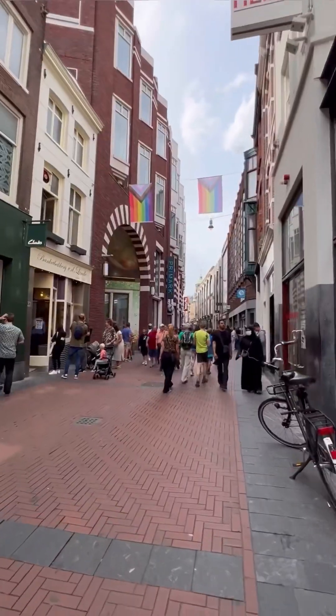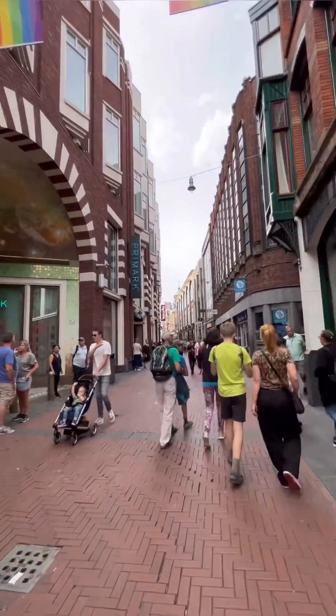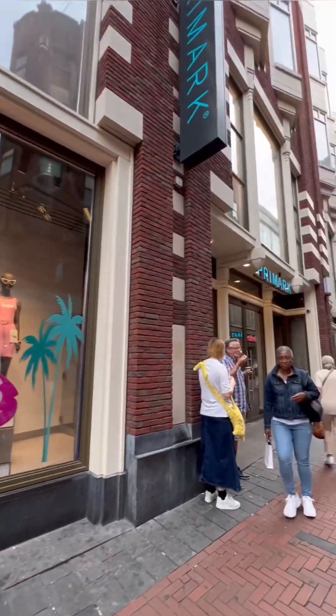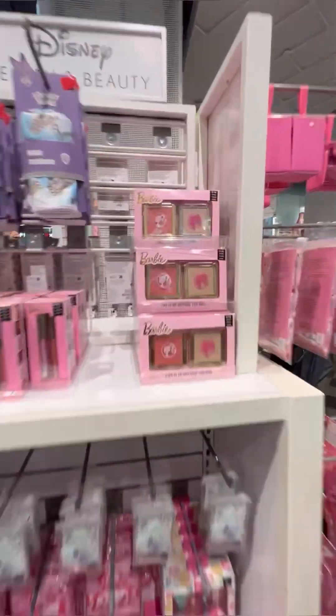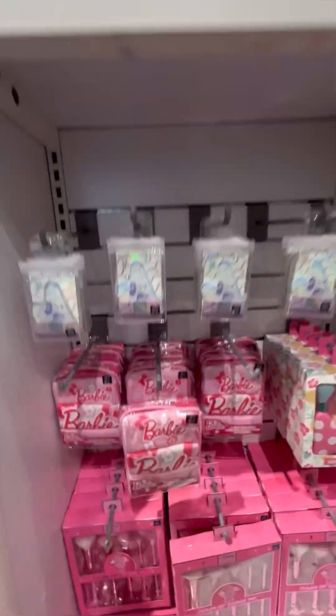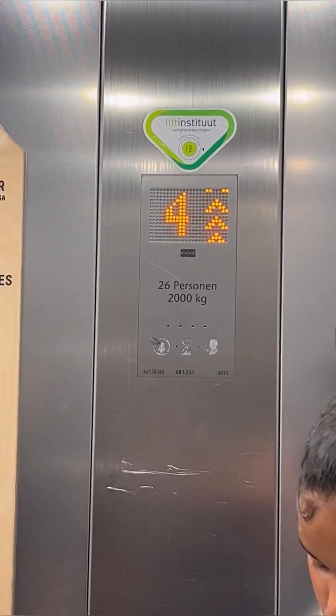Now we're making our way back over to the Nieuwendijk area. We're at the Winkel and our next stop is Primark, because they have a window display with Barbie. On the main level they have makeup — this eyeshadow, some lip gloss, and these little washcloths. They told me there was more on the fourth floor.